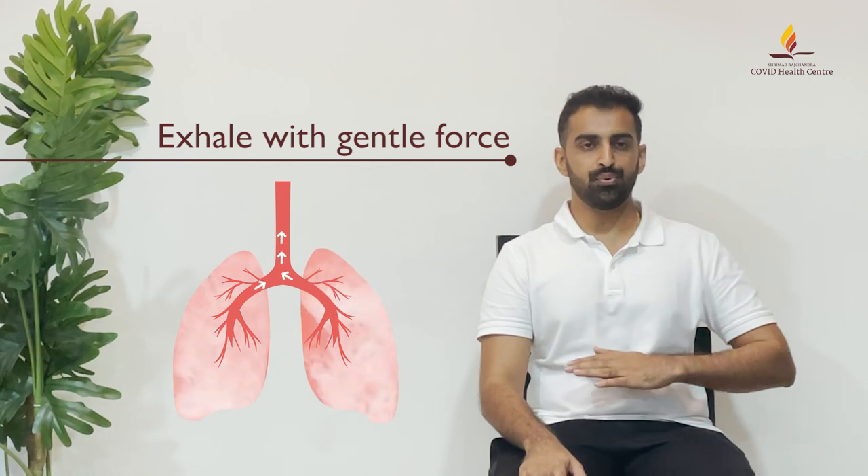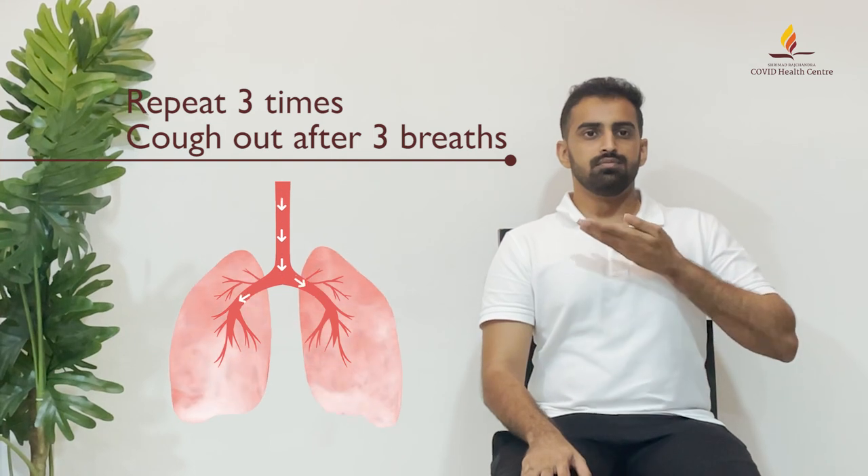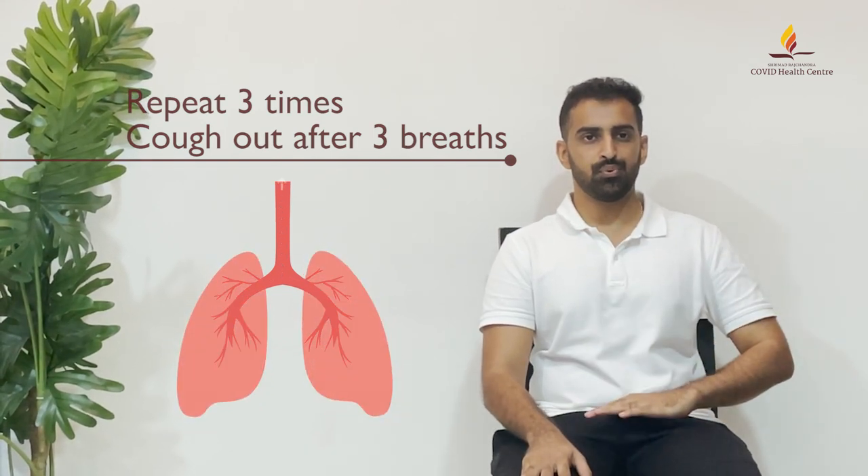With gentle force, exhale all of the air out of your lungs. Repeat three times. Hold the cough till three breaths and only then cough out.